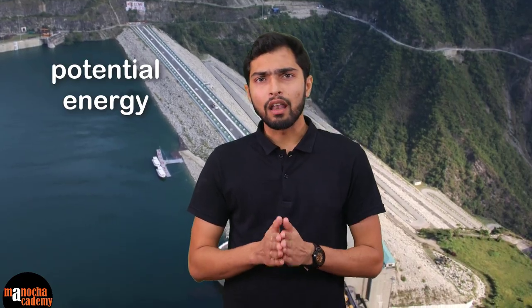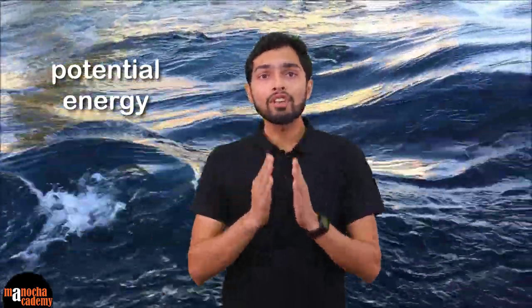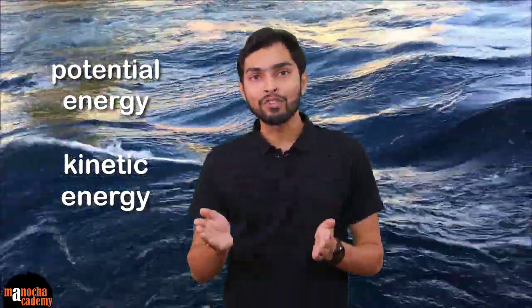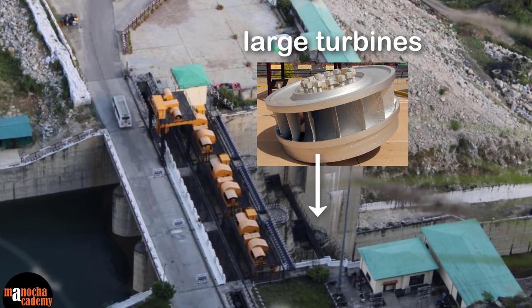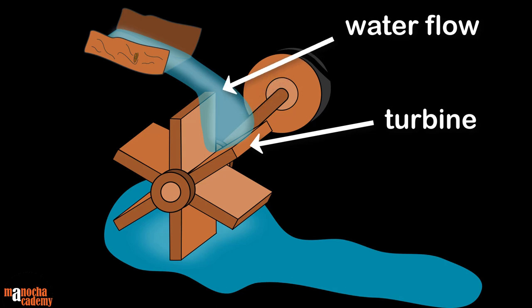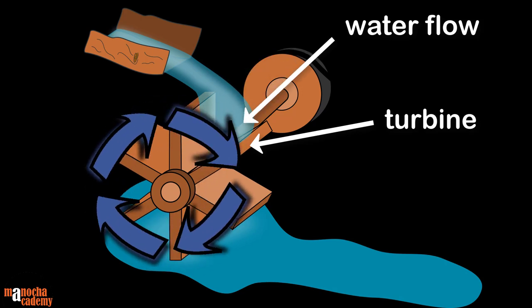Now if you allow this water to flow downhill through the gates of the dam, then the potential energy of water will get converted into kinetic energy, as water is now in motion and not at rest. At the bottom of the dam, large turbines are located. And when the water flowing downhill falls on the turbine, it rotates the blades of the turbine. So the kinetic energy of the water is transferred to the kinetic energy of the turbine.